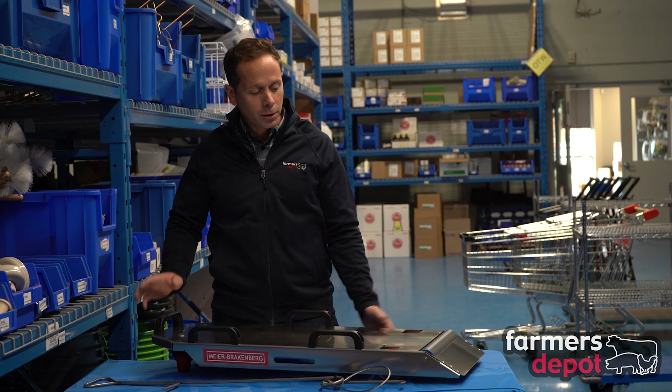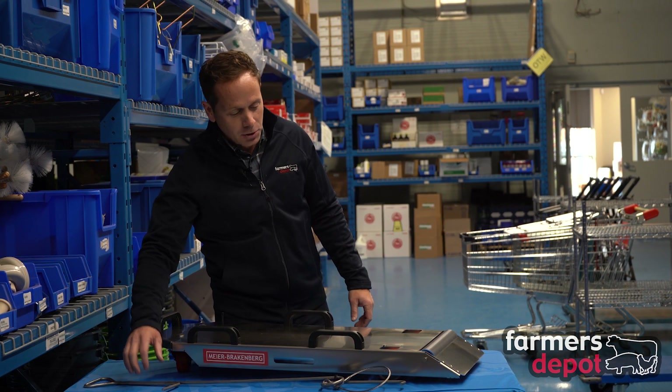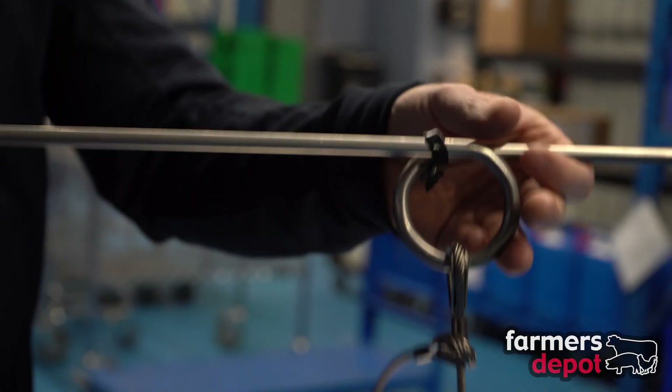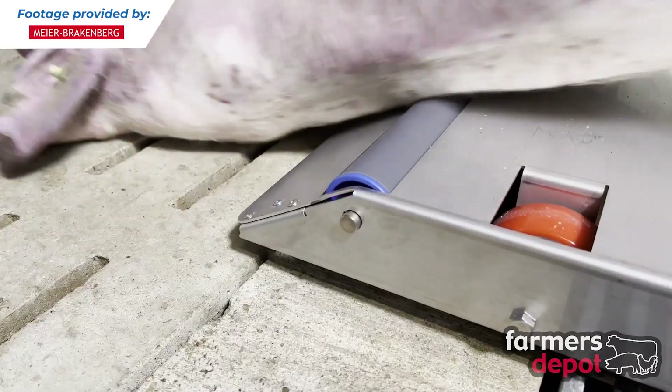So this is a Trans Porker. This is designed to easily transport dead pigs out of the barn. You can do that by using this handle here, lassoing the pig's leg and then drawing them up onto the trolley.